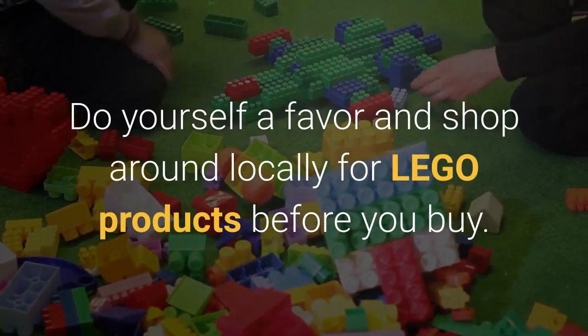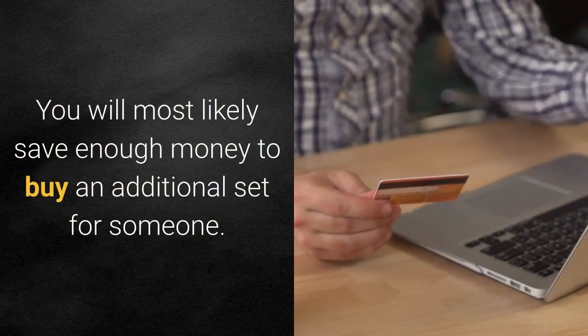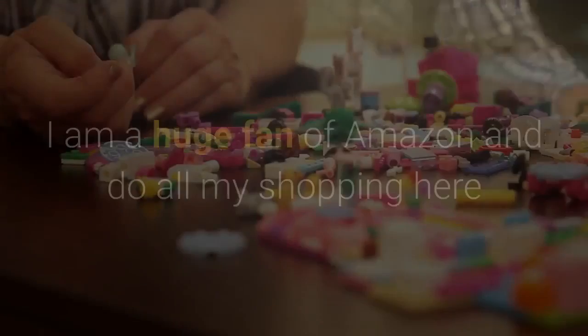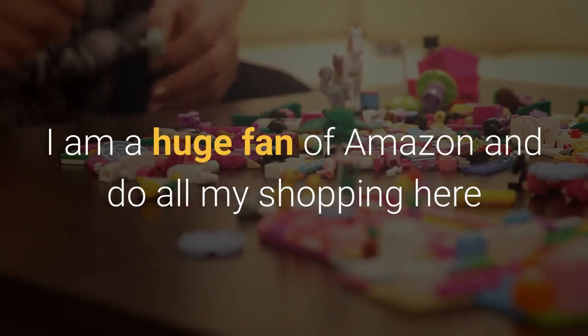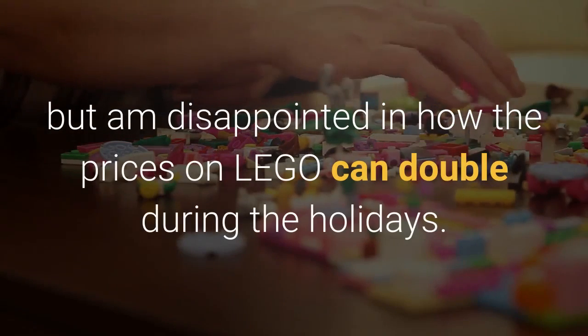You will most likely save enough money to buy an additional set for someone. I am a huge fan of Amazon and do all my shopping here, but I'm disappointed in how the prices on LEGO can double during the holidays.